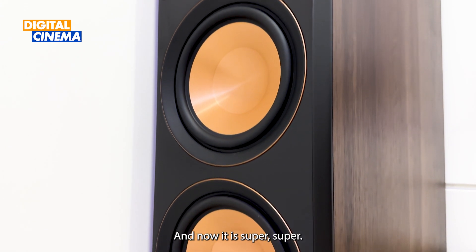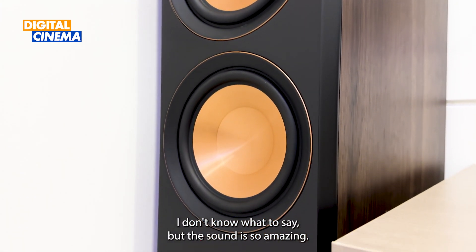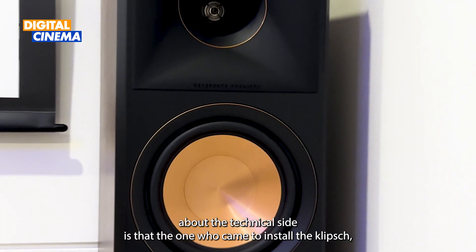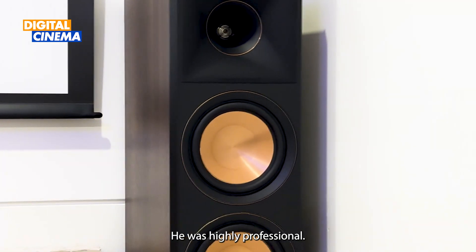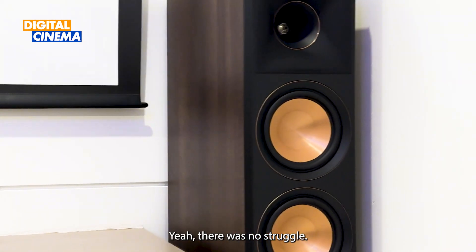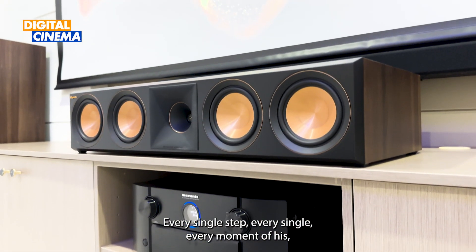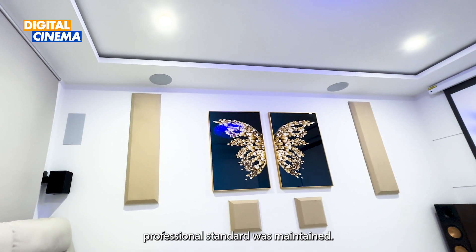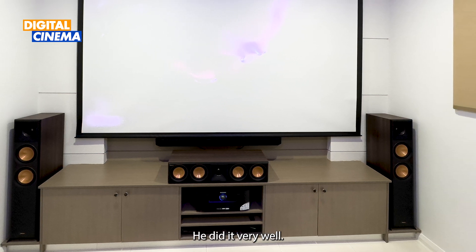And now it is super, super — I don't know what to say — but the sound is so amazing. Very impressive on the technical side: the installer who came was highly professional. There was no struggle. Every single step, every moment, you could make out his professional standards were maintained. He did it very well.